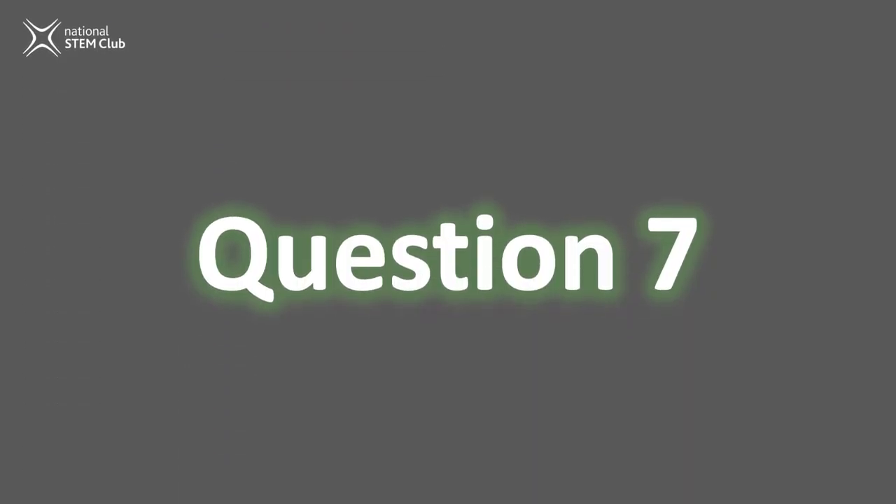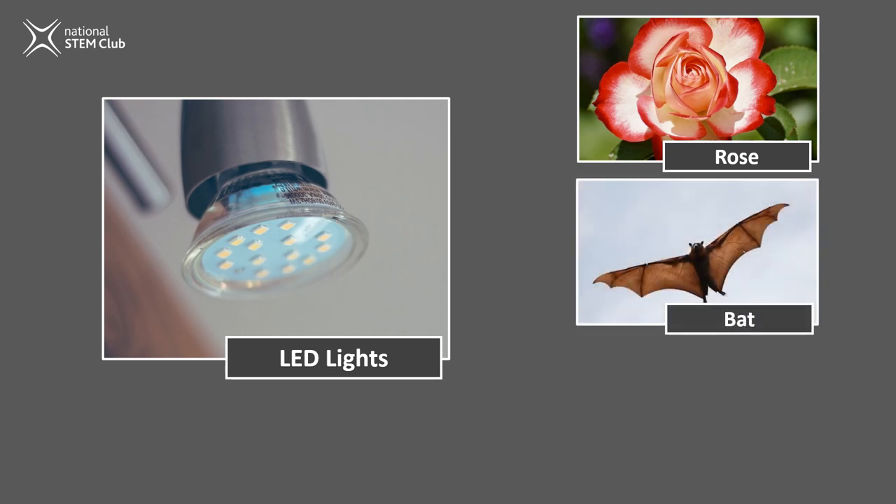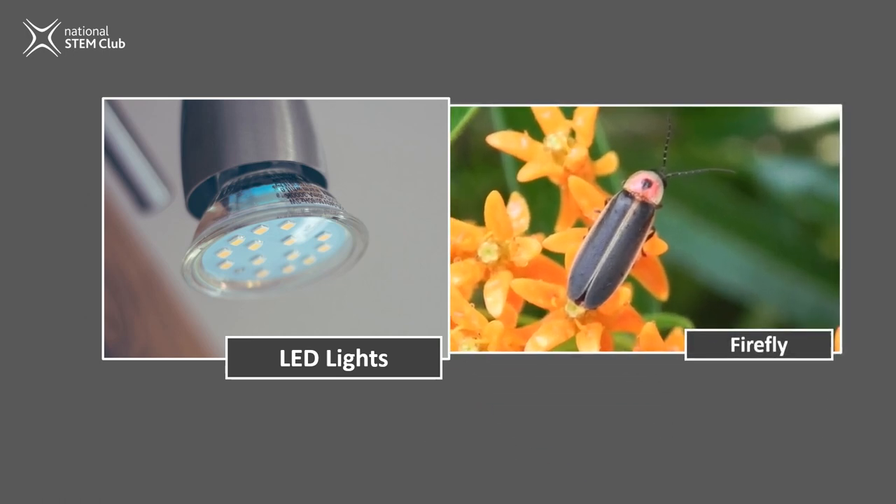Question seven. LED light bulbs. A rose, bats, or fireflies? The outer coating of LED bulbs, which is usually very smooth, reflects some of the light inwards, reducing its brightness. By studying the lantern of a firefly — the part of the body that lights up — scientists found that the exoskeleton of the firefly was jagged, with sticking-out scales and a slope to it. This stops the light from being reflected inwards, so all the light is shone outwards. By using lasers to create a similar texture on LED light bulbs, the lights shone 50% more brightly.